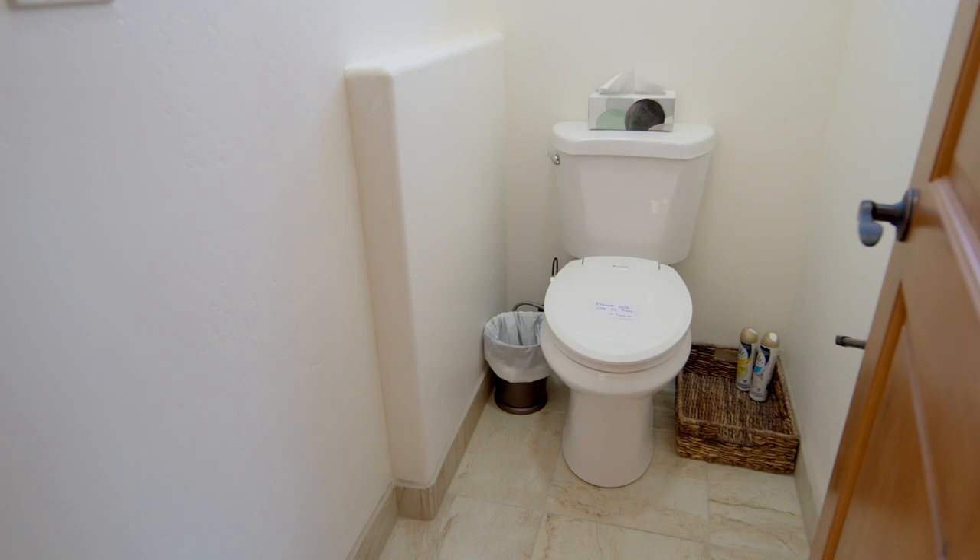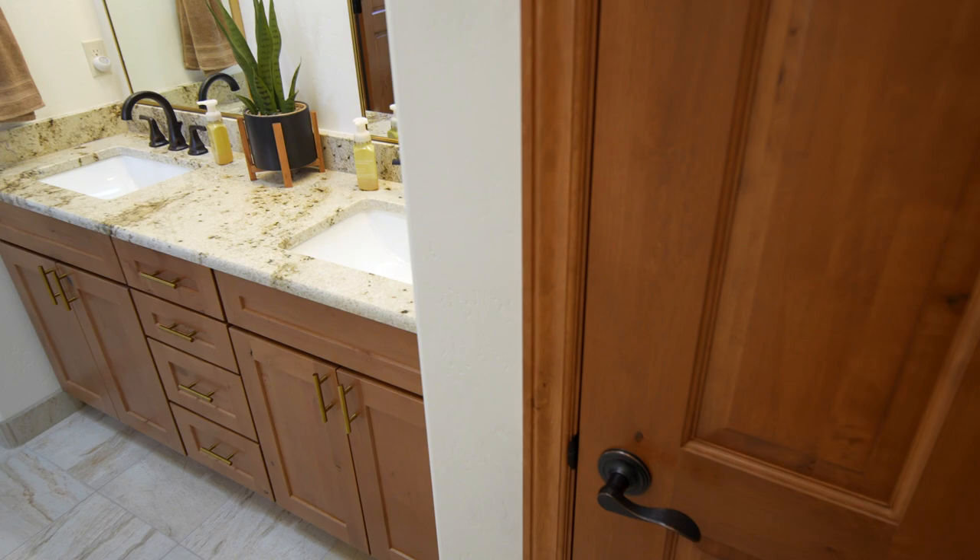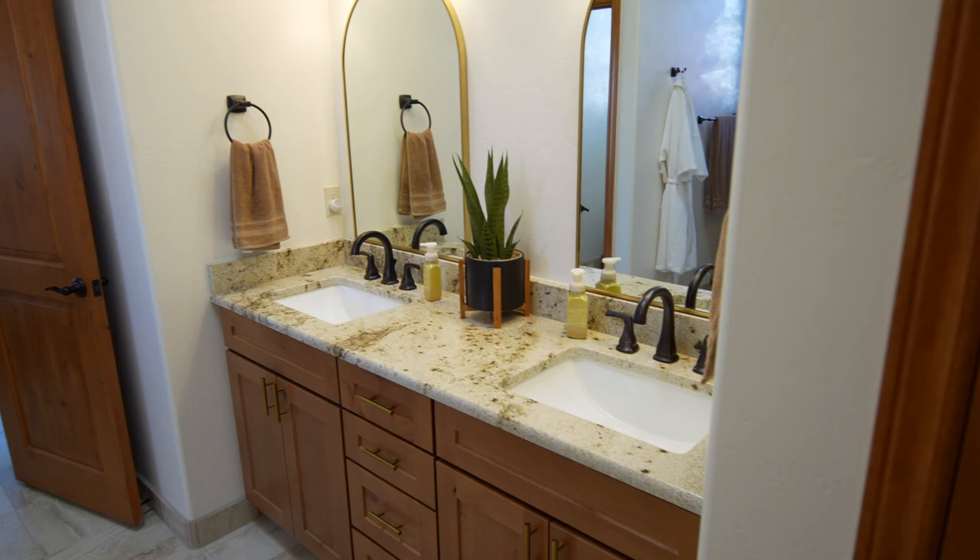The layout of this bathroom is incredible - it's very well laid out. You have two framed mirrors and a double sink with sconces as well. It looks nice and you have plenty of natural light because of the skylight.